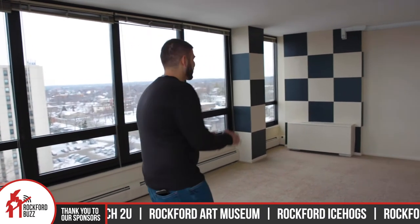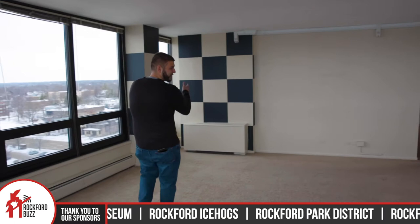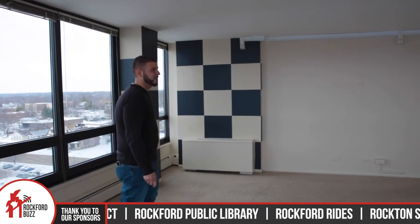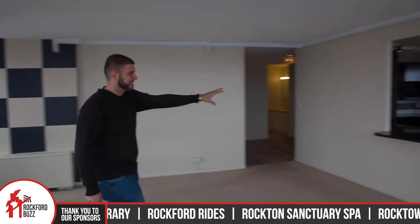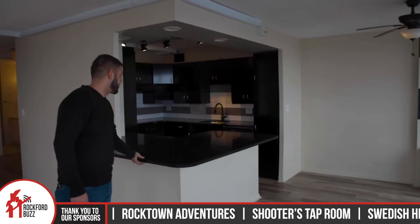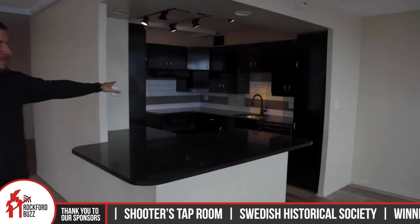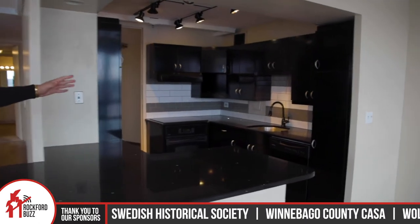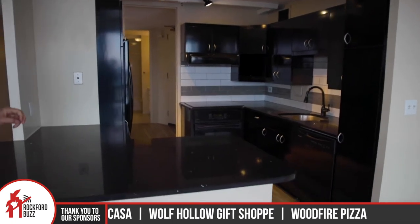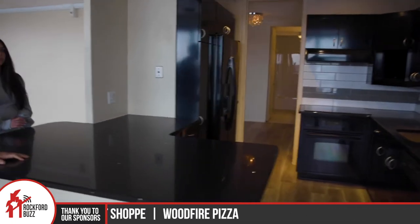Adrian, take it away. As you can see, what makes this unit a little bit unique is the checkerboard, which I love. What we do have is the beautiful view. All of the appliances in the kitchen have this granite top, kind of like black marble countertop. Most of the two bedrooms come with dishwashers and a nice sink available.